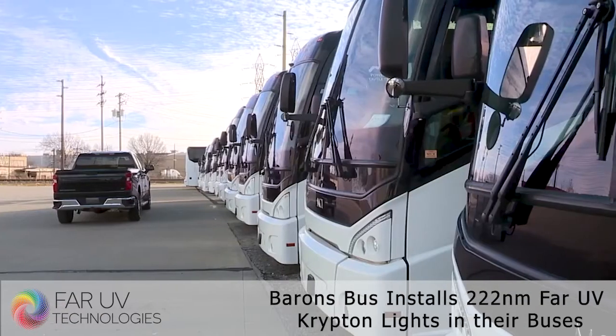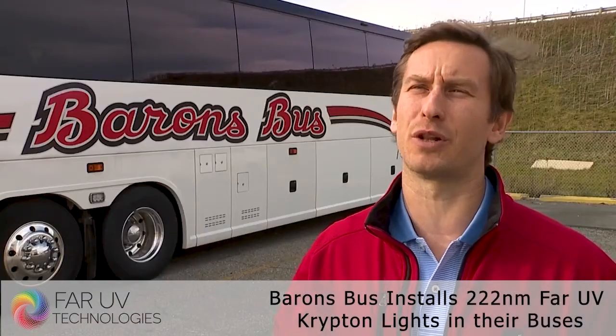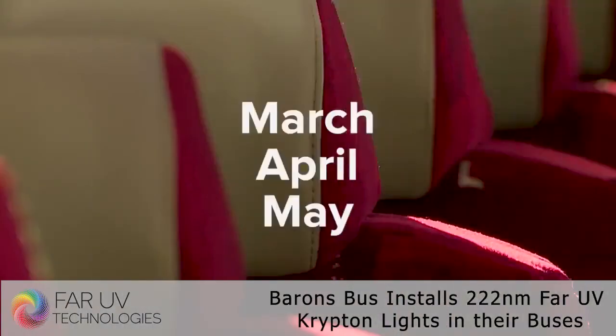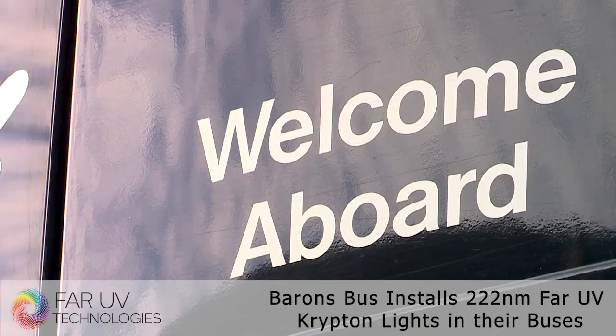Parked and shut off — that's the way these Barron's buses have looked for nine months. They're operating about one-fourth of the buses that they currently operate. Vice President of the company Patrick Goebel says March, April, and May are usually their busiest months, and those months were completely wiped out with almost zero trips at all. It became obvious their industry had come to a complete stop.